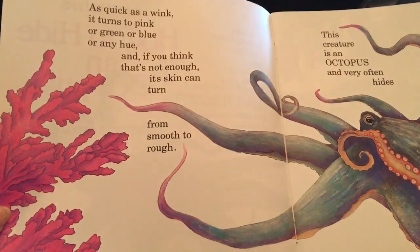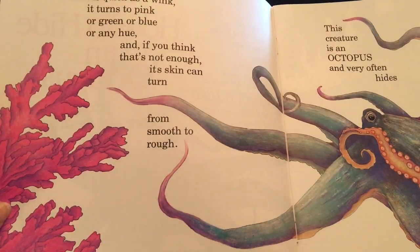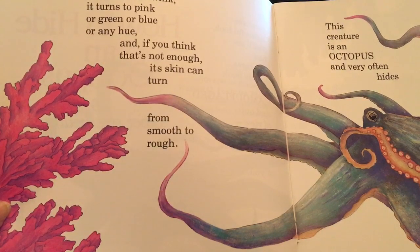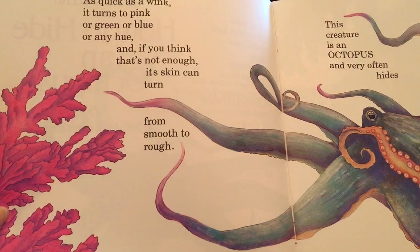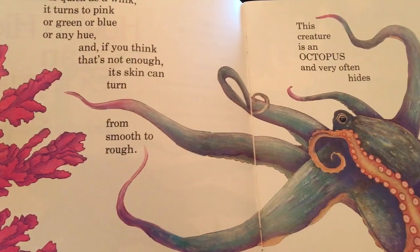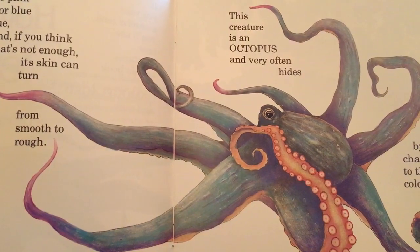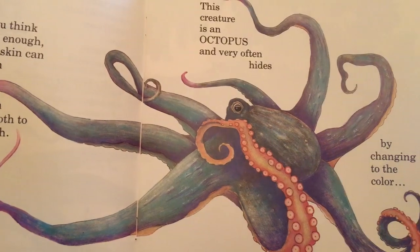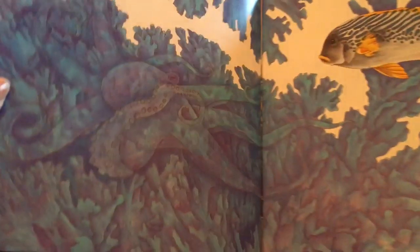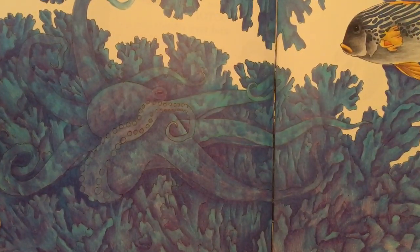As quick as a wink it turns to pink or green or blue or any hue, and if you think that's not enough its skin can turn from smooth to rough. This creature is an octopus and very often hides by changing to the color over which it glides.